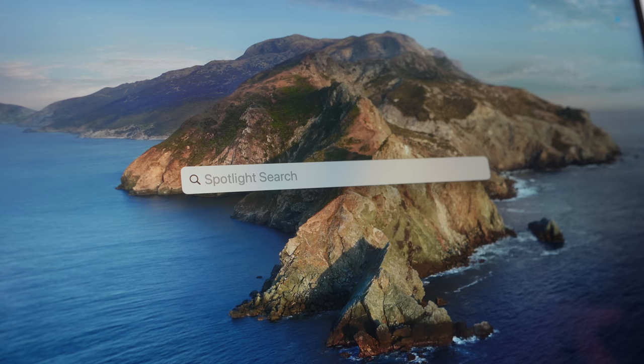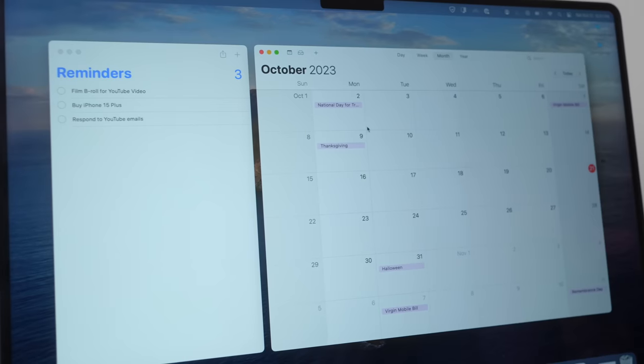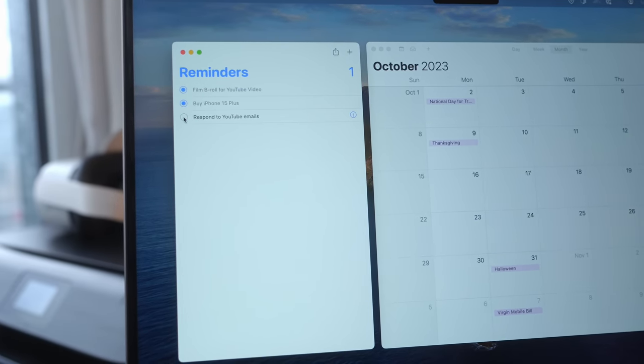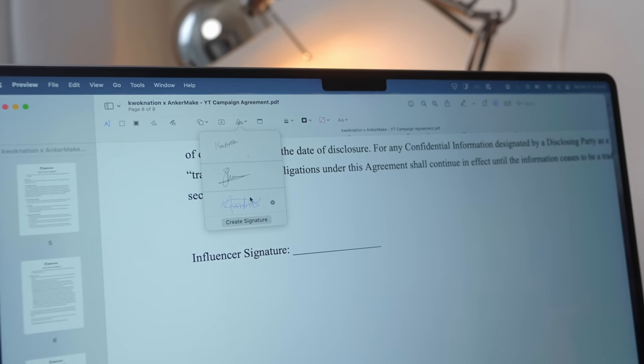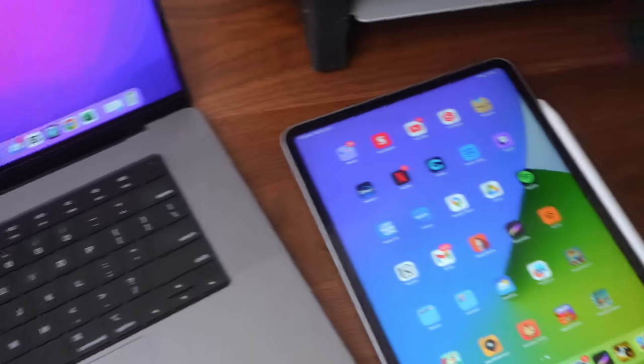By far the best part about switching to Mac for me is finally getting a laptop that's part of the Apple ecosystem, which means I can work across my Mac, iPhone, and iPad seamlessly. If you use an iPad or iPhone too, let me show you why this is a game changer.